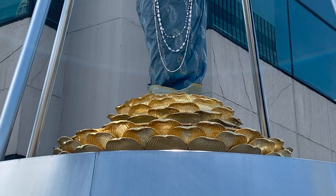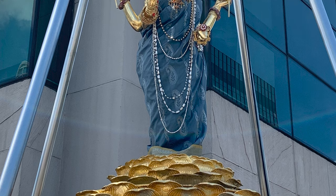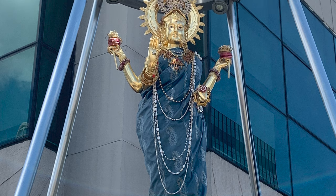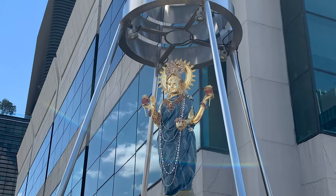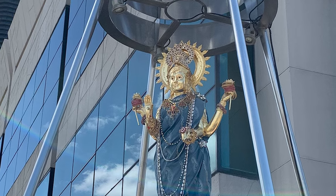The statue of the goddess Lakshmi, goddess of wealth and fortune, is found at Gaysorn Village. Worshippers at this statue are seeking good luck in wealth and fortune, and success in business negotiations. This statue is located on the fourth floor rooftop of Gaysorn Village, which is open from 10am to 6pm.